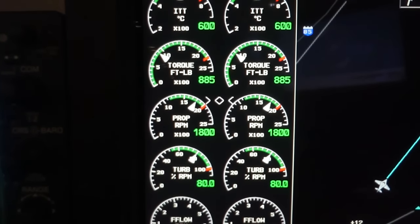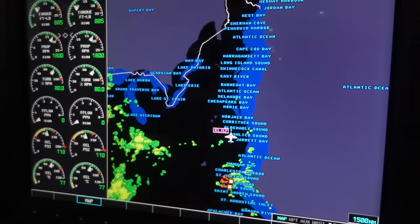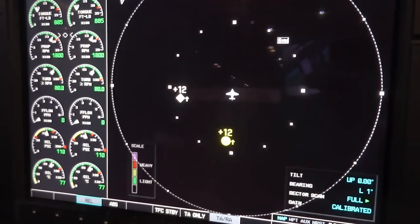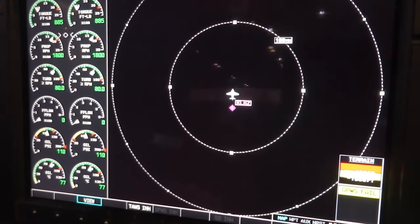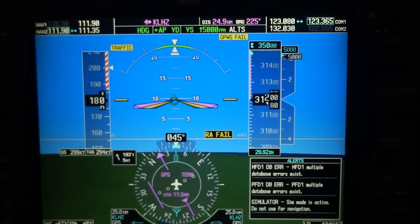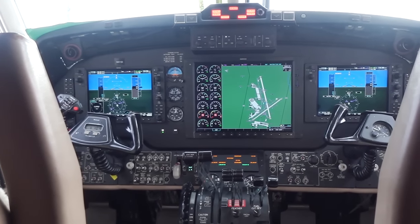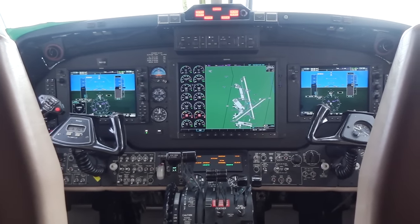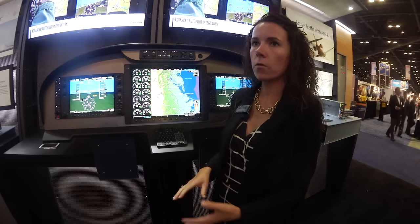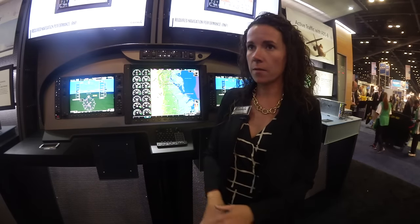A couple of the key features available with the G1000 installation: synthetic vision is available as an option, which displays a 3D depiction on the PFD — painting a picture of what it would look like during daytime if you were looking out the window while in IMC or at nighttime. Georeferenced charts are also available, both Jeppesen and Garmin flight charts, as well as georeferenced safe taxi. Customers also receive zero-time avionics with a warranty, including completely new servos, a new autopilot, audio panel, an AHRS system, and much more.